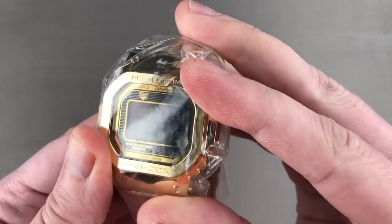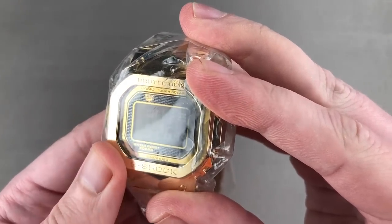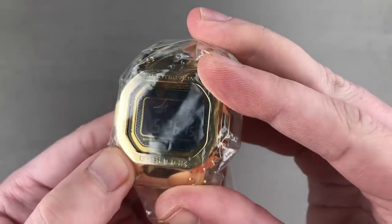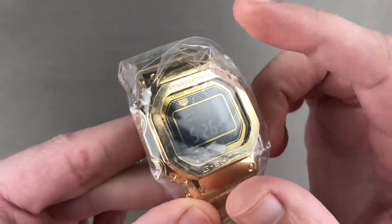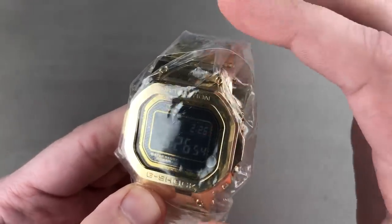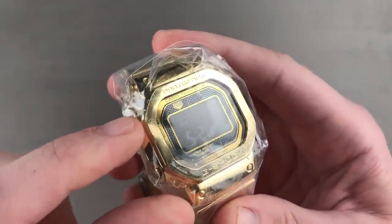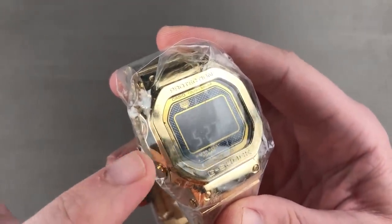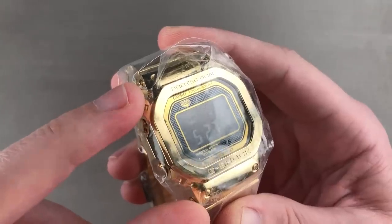The watch itself is chock-a-block with features. It has four alarms, a countdown timer, a chronograph, world time in 39 cities, and a backlight. It can even locate your phone with an interactive feature that causes the phone to chime, and you can set all of its many functions using your phone. One of the reasons it took so long to get to market is because it's as shock-resistant as a standard G-Shock, which means it can survive being thrown out of a three-story window.